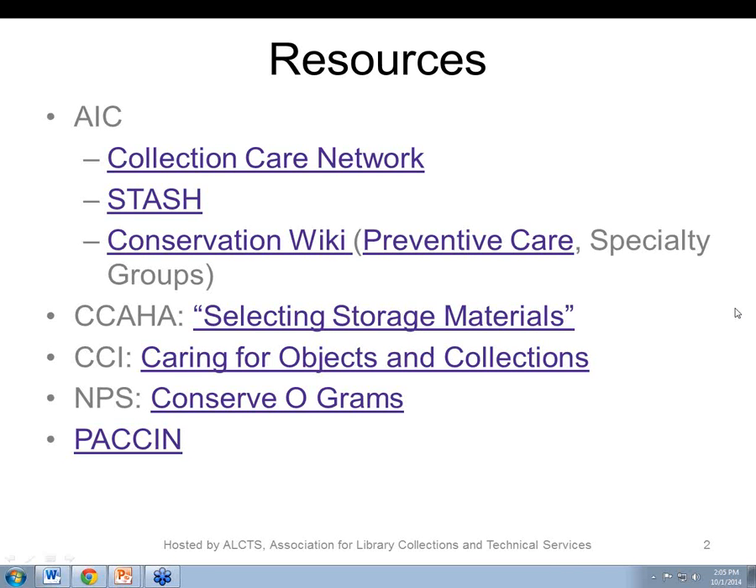Some specialty group pages, such as paper in particular, are really robust, while others are under development. CCI, the Canadian Conservation Institute, document Caring for Objects and Collections is a very useful resource for information about materials and storage techniques. CCAHA's document Selecting Storage Materials is a really nice, concise guide to different types of materials appropriate to fabricate housings. PACIN — Preparation, Art Handling, and Collection Care Information Network — has helpful information about housing, crating, transportation, and exhibition.